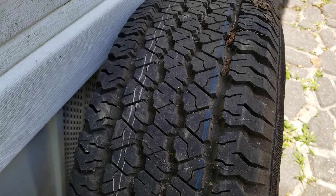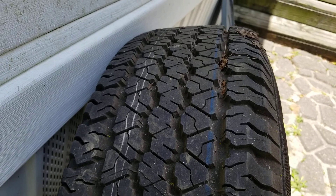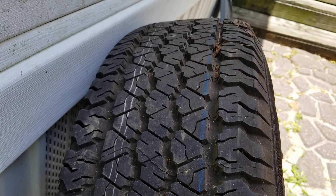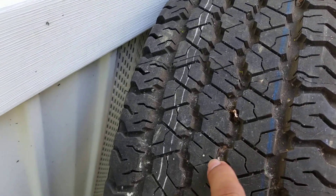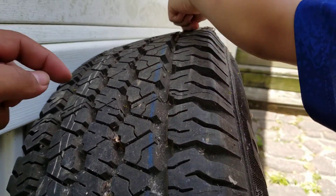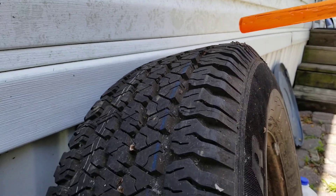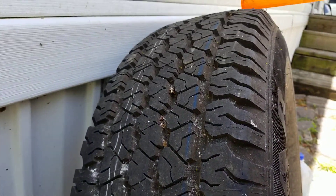I have an example here of a tire that is brand new — never used in its life. You see the blue paint, see the white line over here? This is a brand new tire. Look at the depth of the tread — everything about it is brand new.